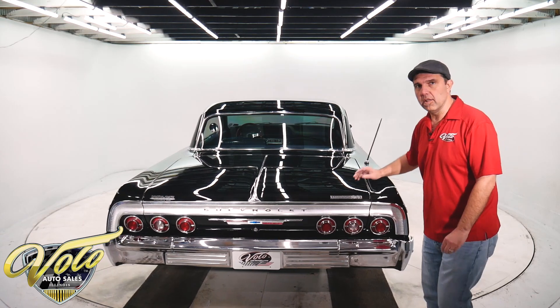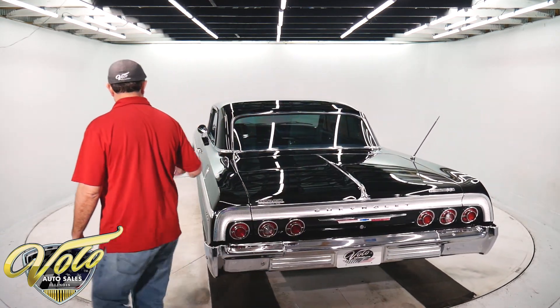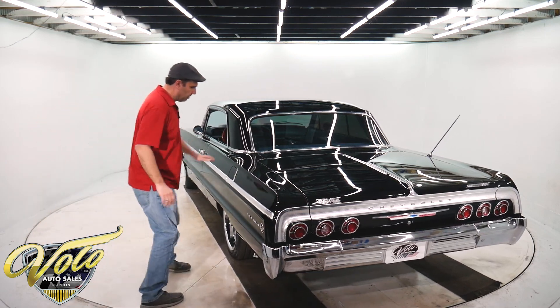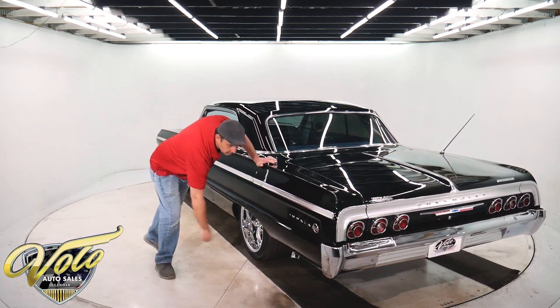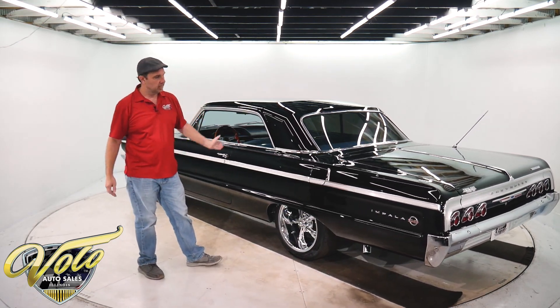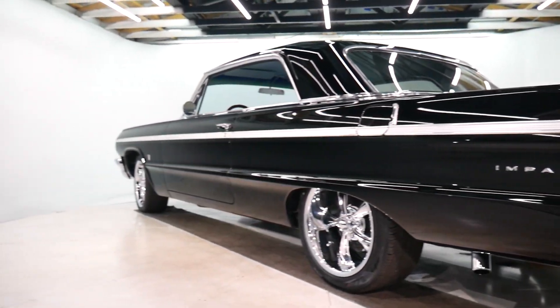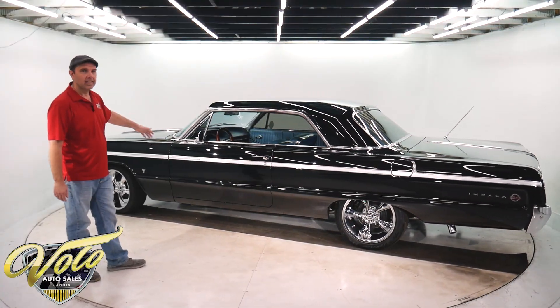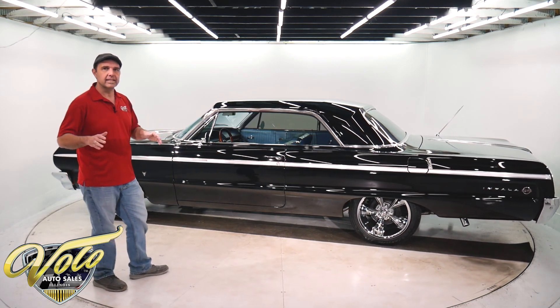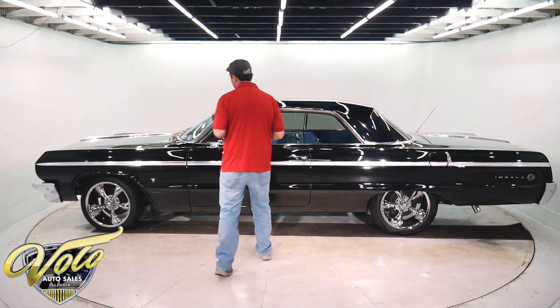From what I can tell, it's all the original panels — the quarters, the floors, the trunk. There's no patches. Up underneath, there's a body mount and that's the first place I look on those. They're always rotten or they're patched. This thing's bone dry metal. It's arrow straight, laser straight looking down the sides. The body is fantastic. Without a doubt, that's the biggest selling point of this particular car.